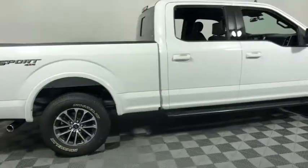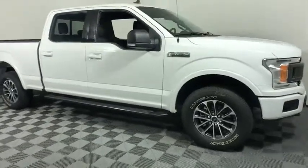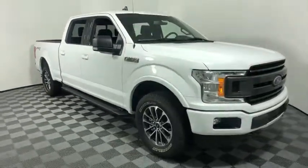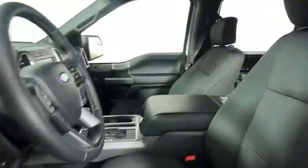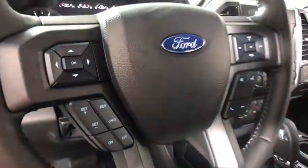Make a great choice today with the 2019 Ford F-150. A Ford F-150 knows how to handle any situation. It's built to follow orders. No whining. This vehicle has less than 100 miles.